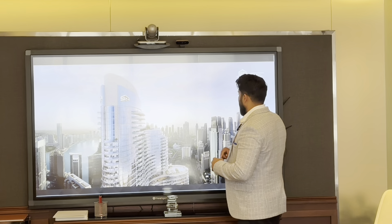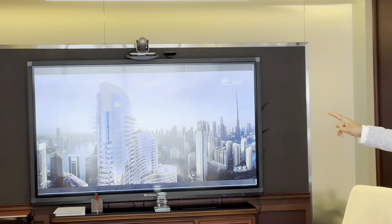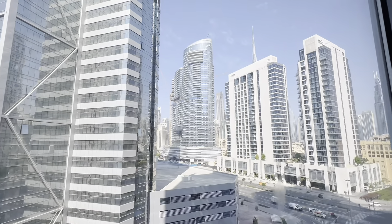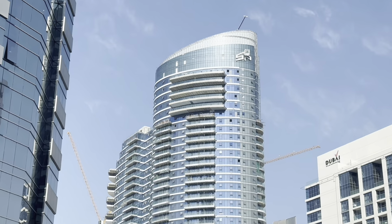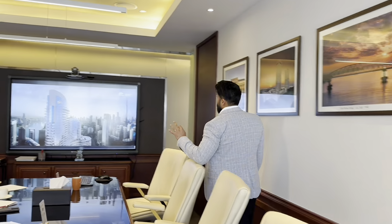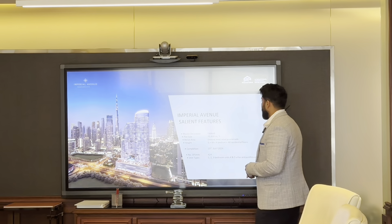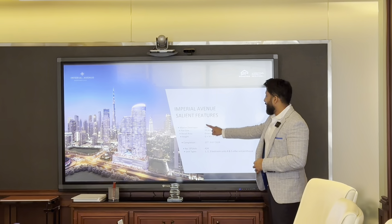Now look at this building — the whole structure is ready. We're not talking about something off-plan or not getting ready. This is one of your last opportunities to afford Downtown Dubai, and the payment plan is insane — it's unbelievable. The master developer is Emaar.